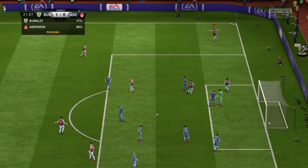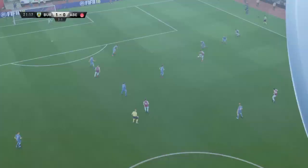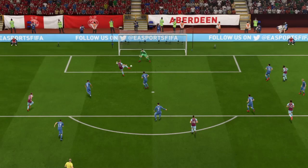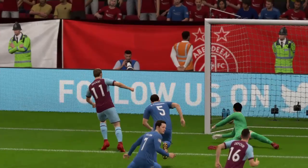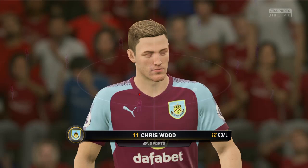Oh, that puts them ahead and you've got to fancy them to go through now if they can just do the basics defensively properly from here on in. Good work in the second leg and now as you can see they're ahead on aggregate. That's given them a great deal of confidence — the body language, they've got a bit more freedom to the game now. It's been tight before that goal but now the manager is so pleased. The aggregate score is 2-1 now.